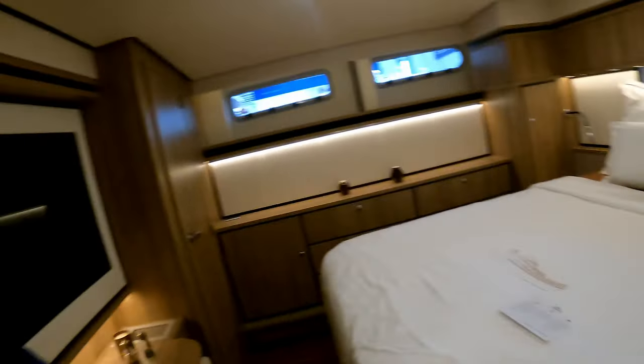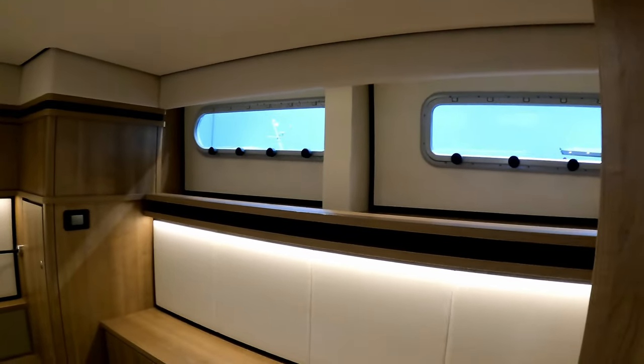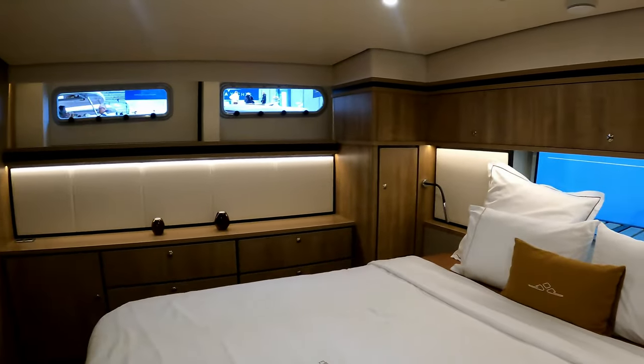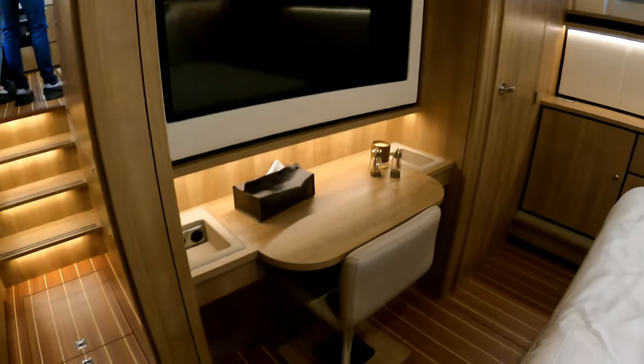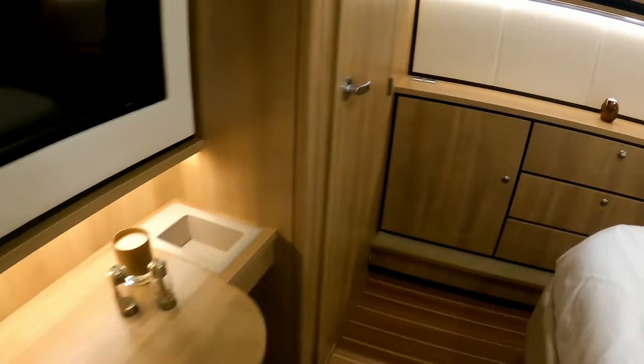Stepping in, there's acres of headroom — I'm one metre seven — and lots of glazing. Hull windows run down both sides and there's a big hull window at the back with a view to the bathing platform. There's lots of storage, a sideboard, a TV, and a little dresser or office space — because you really could live on this boat, it's very much a liveaboard.